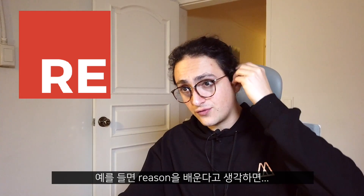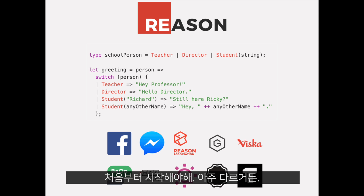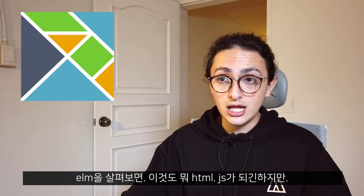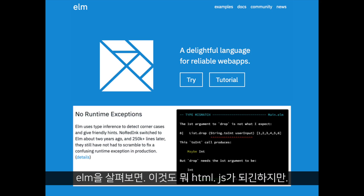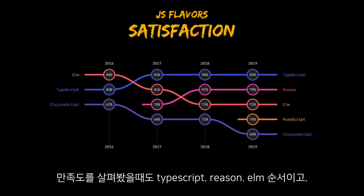If you learn something like Reason, you start from zero because everything looks really different. Or if you look at Elm — Elm becomes HTML and JavaScript, but everything looks so different that people just don't want to get started because it's really scary. Satisfaction-wise, people are very happy with TypeScript, Reason, and Elm if they use them.